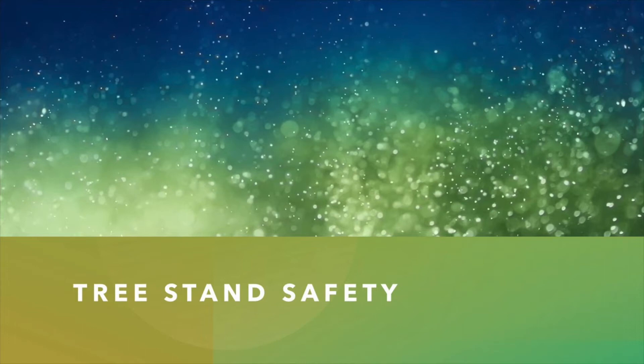Hi everybody, my name is Josh and I'm going to be talking to you this evening about tree stands and tree stand safety. How many of you use or know someone who uses a tree stand? And how many of you know someone who has been injured while using a tree stand? Statistics show that three out of four of us who use tree stands will be involved in a tree stand related accident. How do we stay safe?